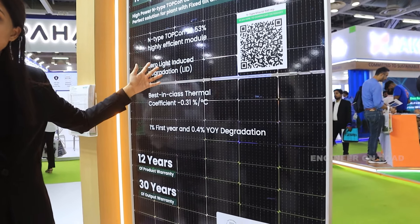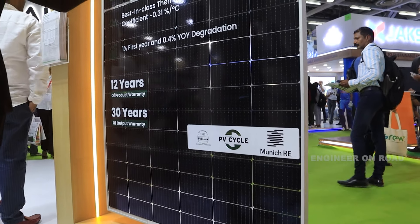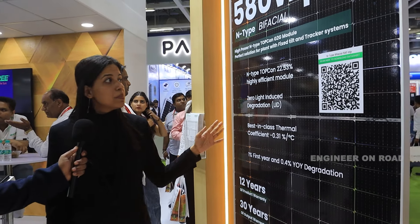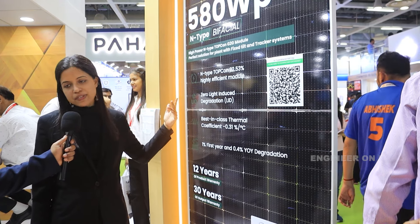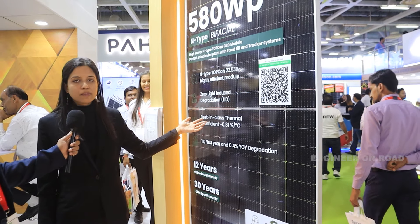We are soon coming up with our own 5.4 gigawatt solar cell manufacturing, where we will be manufacturing N-Type TOPCon cells only. We launched this module last year and will be starting mass manufacturing in Q1 2024 with all relevant certifications. This is our M10 product offering, and we also have an M12 variant.